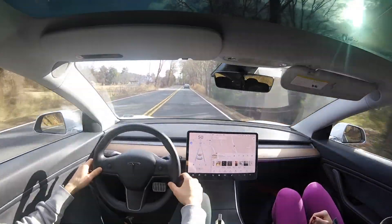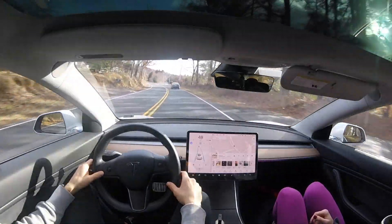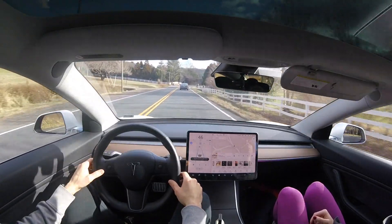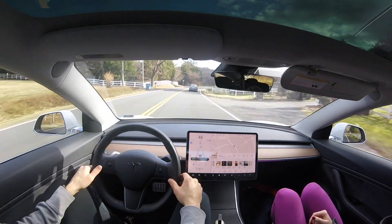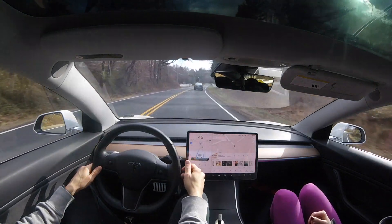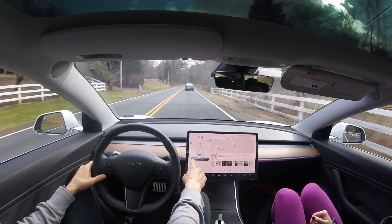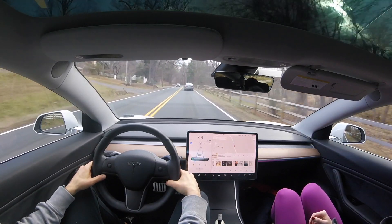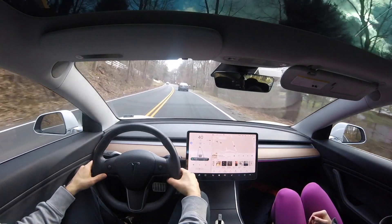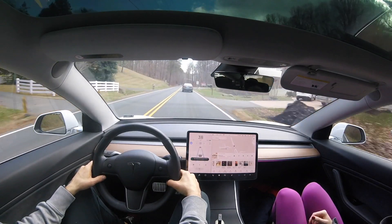We have a difficult intersection coming up, and I've had to take over a couple of times because there is turning traffic in front of us — oncoming traffic going to turn in front of us. But there is no traffic there today, so we cruise right through with no problems. Even with limited lane markings, autopilot is still able to maintain center position. It really helps when a car is in front of you — autopilot performs a lot better when following another vehicle, using it as a reference point.